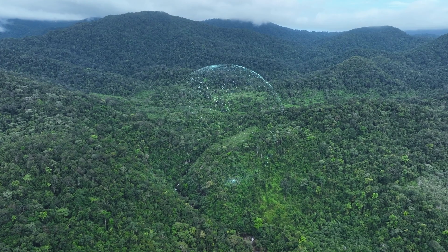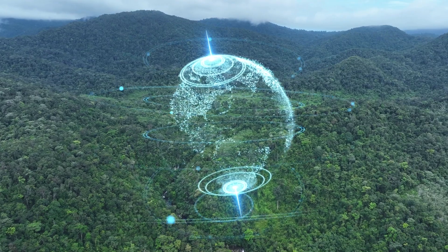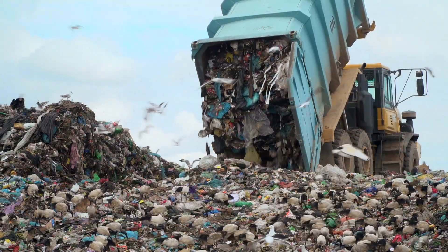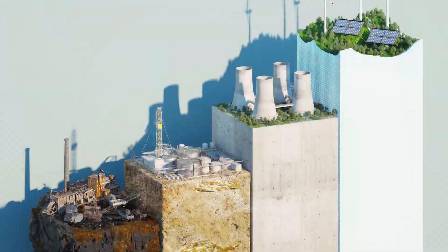The benefit of using compostable packaging materials is that they are designed with a circular economy in mind. Compostable packaging helps divert waste from landfills. Made from plant-based renewable materials, compostable packaging also reduces our dependence on fossil fuels.